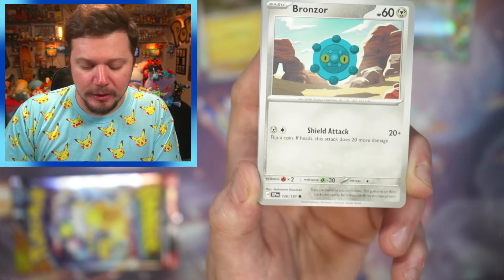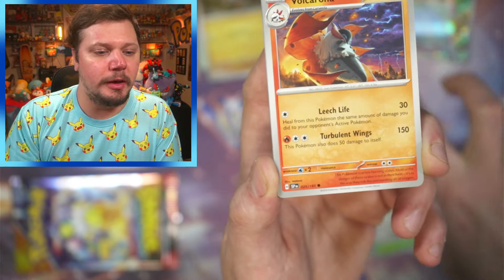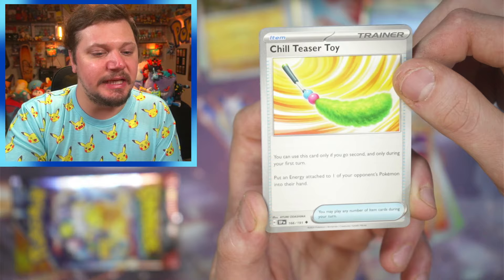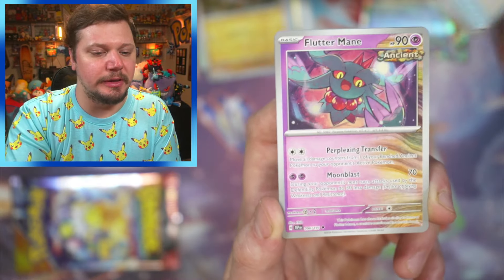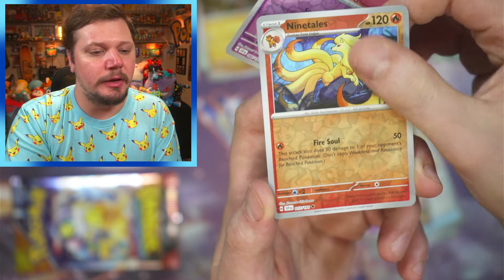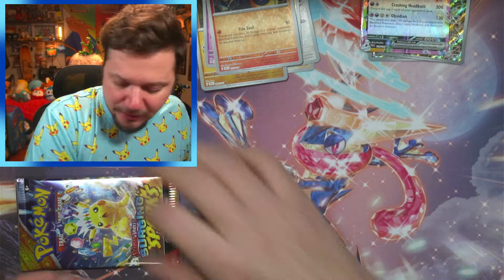Dark energy, then water — that's okay. Bronzor, Morelull again, more Morelull, Volcarona, Ceruledge, Chill Maker — that item looks like a duster — Flutter Mane. Oh — Espeon and a Ninetales, and an Iron Crown! That is such a cool looking card — let's go!